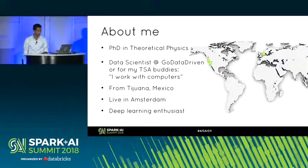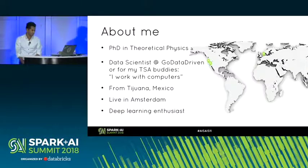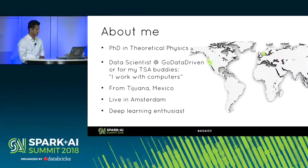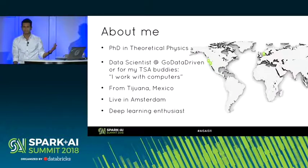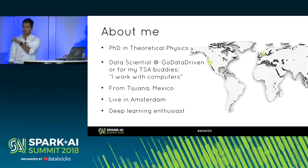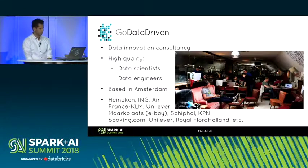I'm a data scientist at Go Data Driven. I'm originally from Tijuana, Mexico, so actually just really close here. But now I live in Amsterdam and work there. I'm also a deep learning enthusiast — I do workshops, talks, and projects.